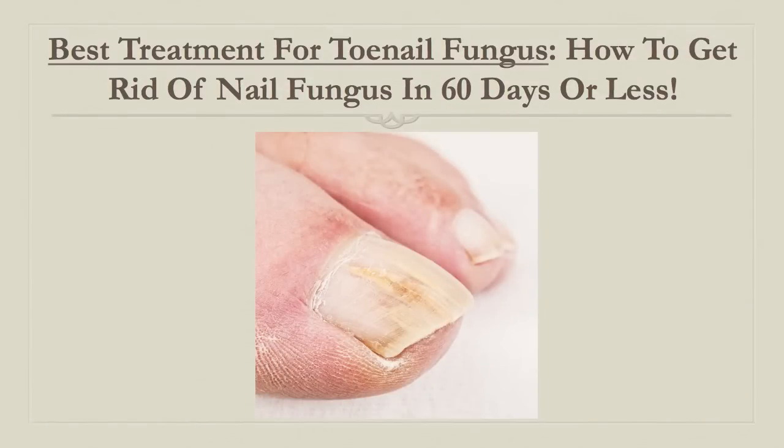Looking for the best treatment for toenail fungus? Here's how to get rid of nail fungus in 60 days or less.